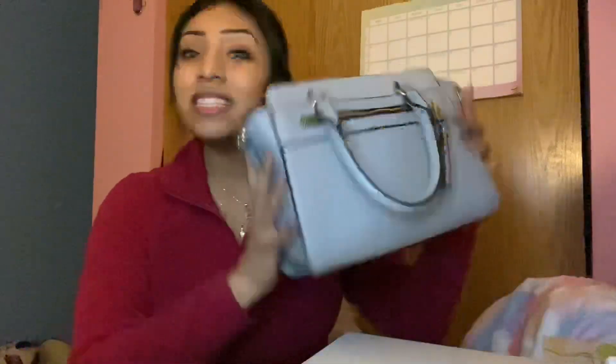Welcome back to my channel! I hope you guys enjoyed my first video — I'm honestly impressed by how it turned out. I didn't think it would turn out well, so let's hope this one comes out even better. For today's video, I'm going to do a little thing called 'What's in My Purse.'